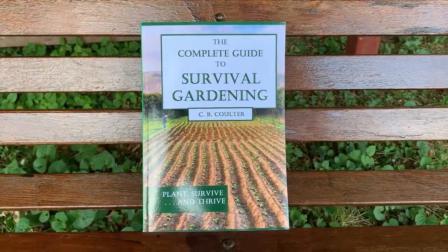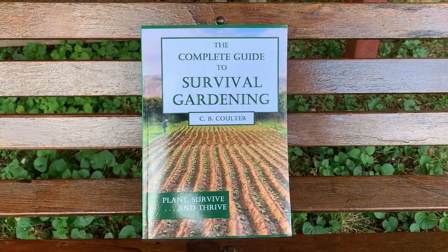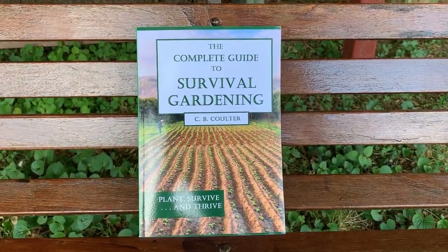Thank you so much for showing us around, Chris. I truly love seeing your farm — it's always so fun to see everybody's different concepts and takes on growing food. You guys have a beautiful place here. So if anybody checking this video out wants to support you or your work, how can they find information? Just check our website, coulterfarm.com. All the information is there including a link to our book on Amazon — it's a book about survival gardening, growing what you need to survive and feed your family. I'll put the link for that book and his website down below so you can easily find them.